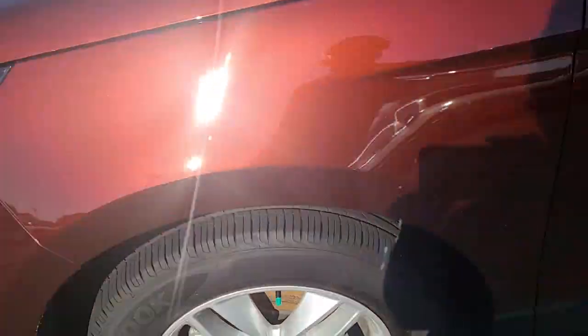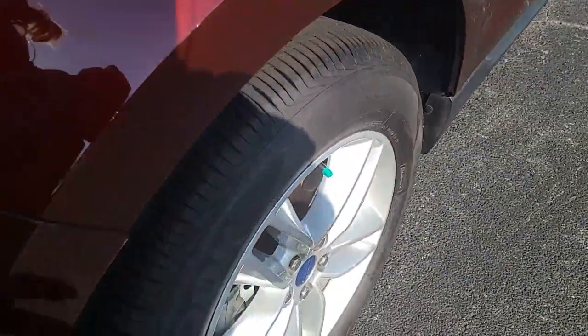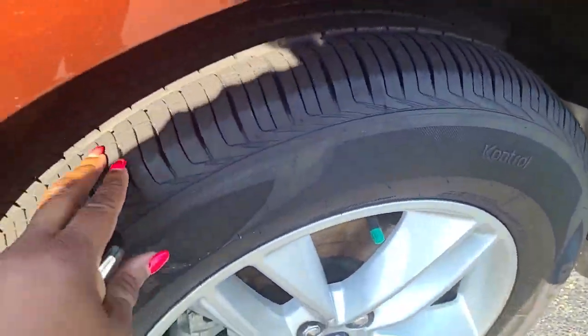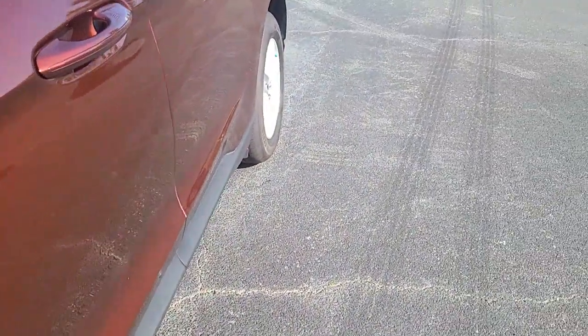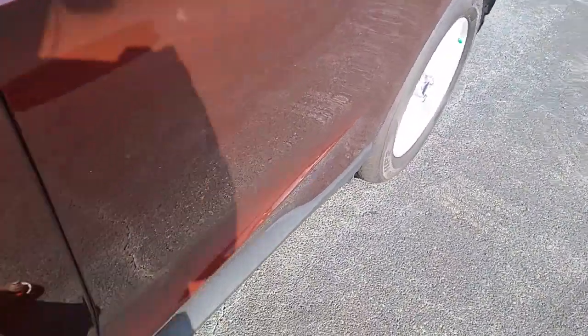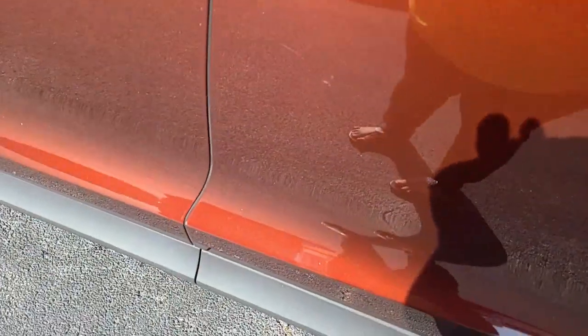I have a very good tire tread here. There's a little minor — let's see if I can show it. That's already been repaired.